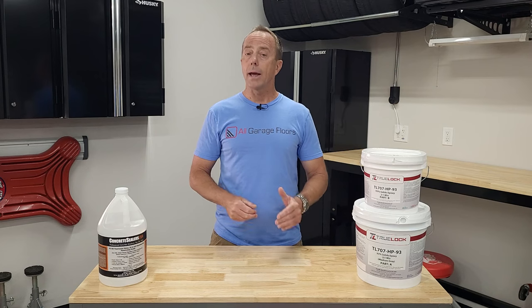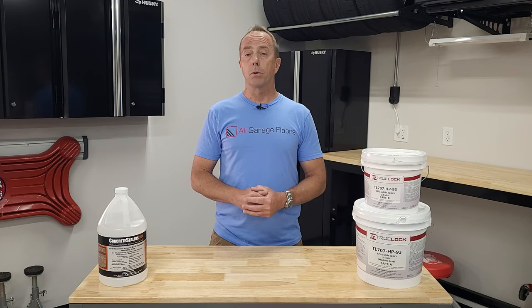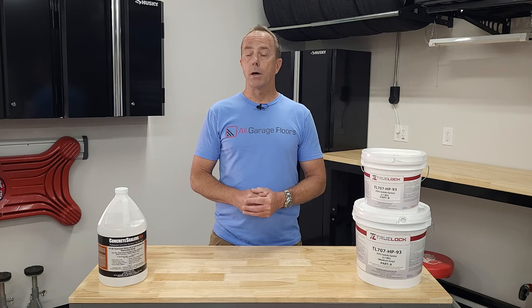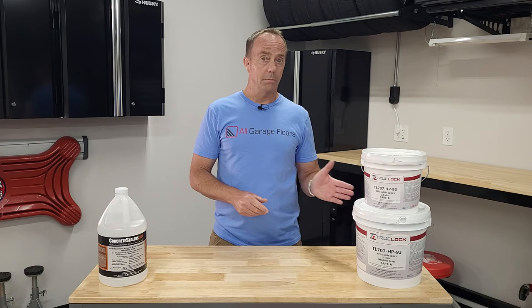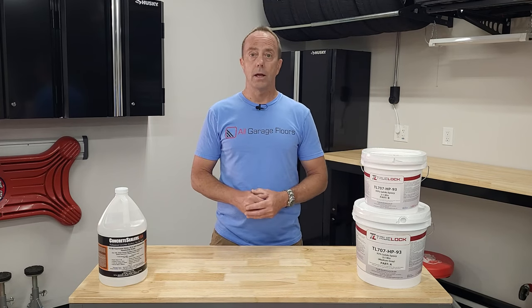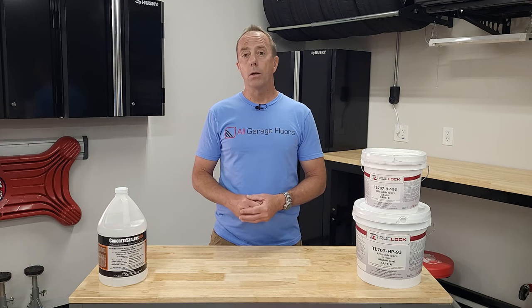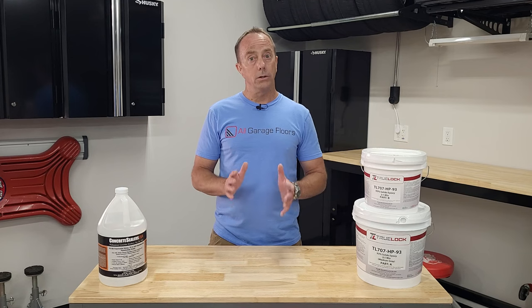We're going to tell you what they can and cannot do for your floor, and we'll talk about the pros and cons of each. This isn't going to be a video about who makes the best sealer or coating, because to be honest there really is no such thing. It all depends on what your budget may be and what you want the sealer or coating to do for you.